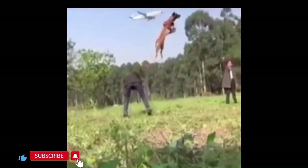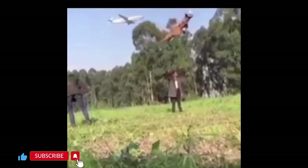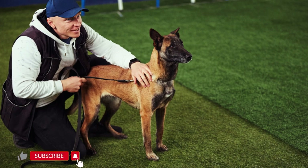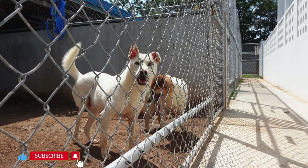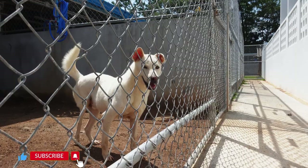Belgian Malinois dogs are known for their athleticism, high energy levels, and impressive jumping abilities. As a responsible dog owner, it's essential to provide them with a secure and appropriate containment system to ensure their safety and prevent them from escaping or causing damage. Here are some recommendations for containing a Belgian Malinois.